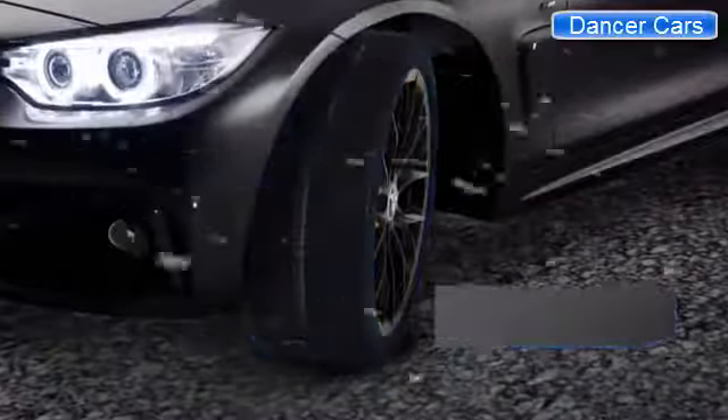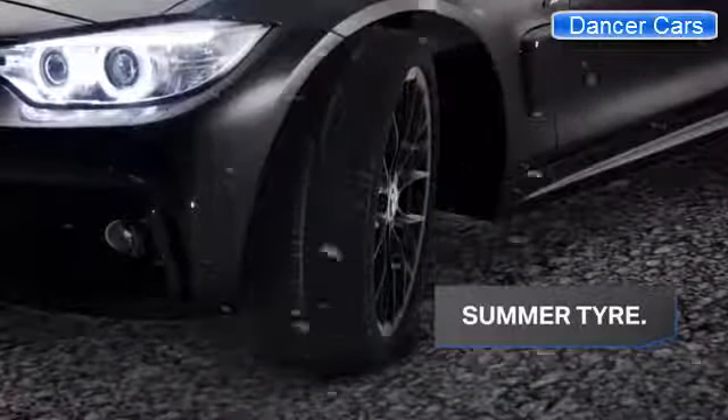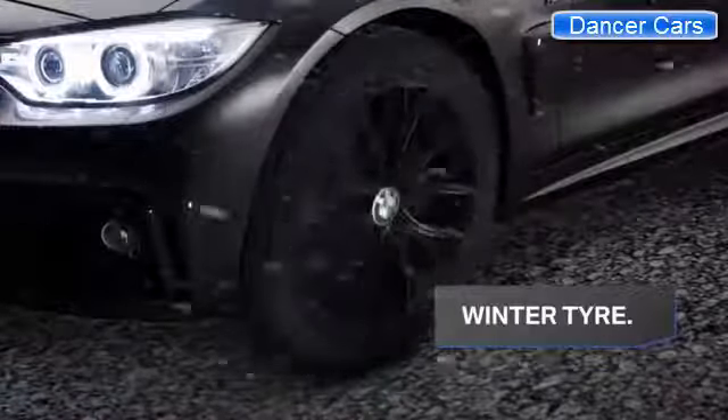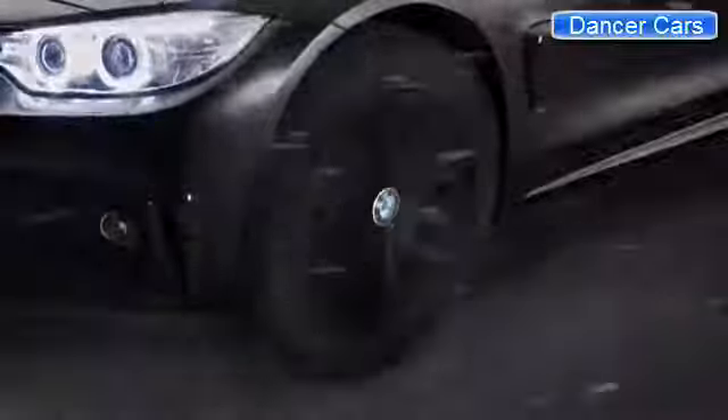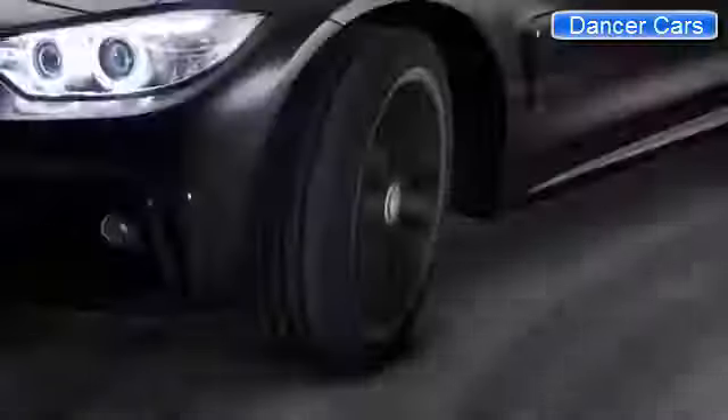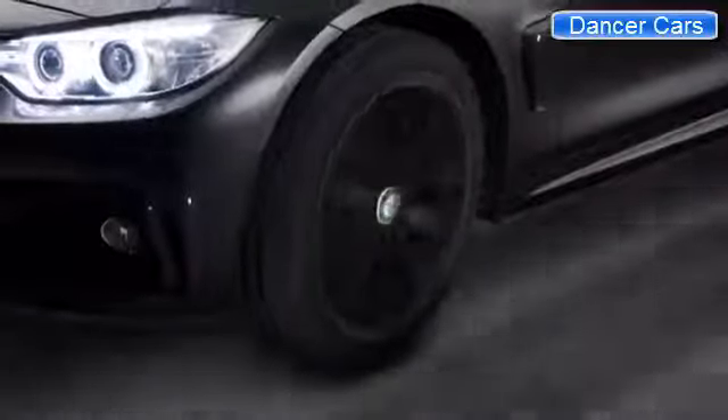When summer tires become colder, the rubber hardens and they start to lose their surface grip. The special cold-resistant rubber mixture in BMW winter tires allows them to maintain their grip and performance. They even last up to 40% longer in the cold.